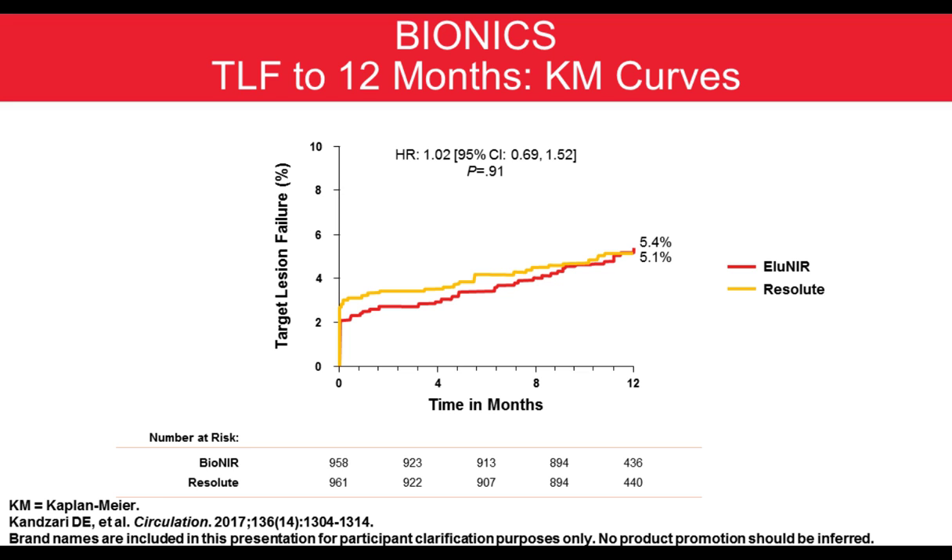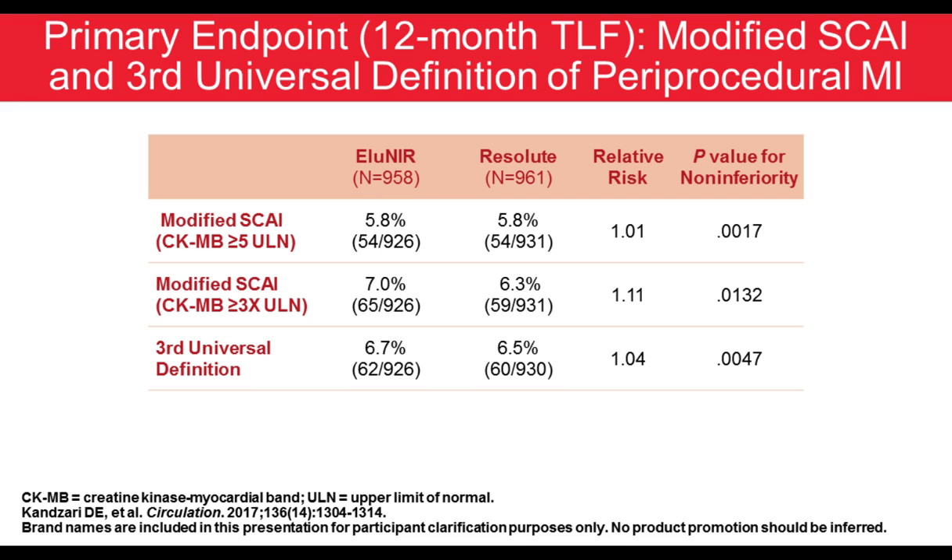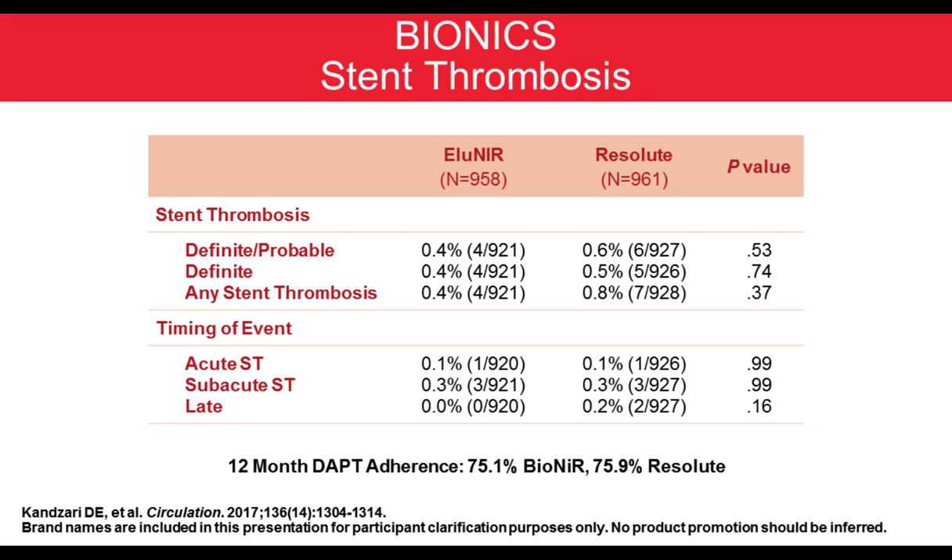There was no difference between both platforms in the primary endpoint of target lesion failure at 12 months. Importantly, mortality was not different, target lesion failure was not different, and target vessel MI was not different. There was a very low rate of TLR — roughly 2-3% between both stents with no significant difference. The Elunir stent met non-inferiority for all different definitions of MI — SKY, modified SKY, or universal definition. Both platforms were extremely safe for stent thrombosis, with 0.4% to 0.6% — 0.4% in the Elunir platform, slightly lower than Resolute.